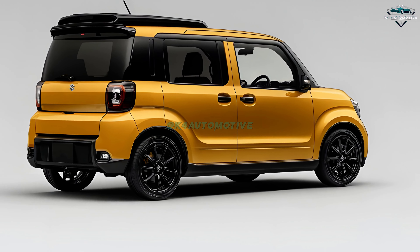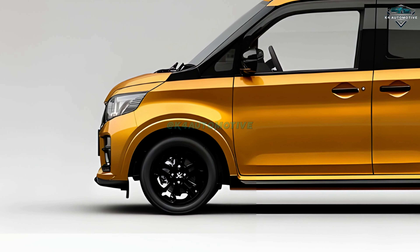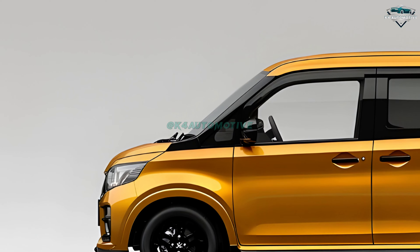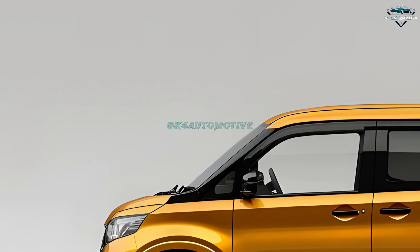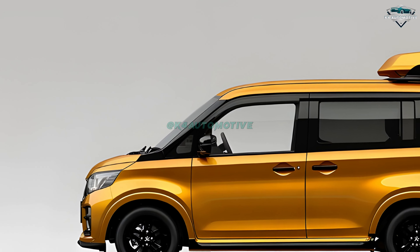With the newest technology right at your hands, the Wagon R provides flawless connectivity with its high-definition digital touchscreen. Control your navigation, audio, and more with simplicity. It's everything you need to be comfortable, entertained, and connected on the road.